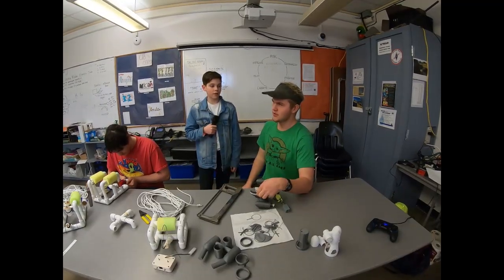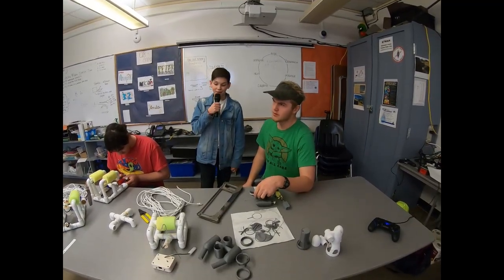I don't know what I'm going to do with all these ROVs, man. They're just too many prototypes.